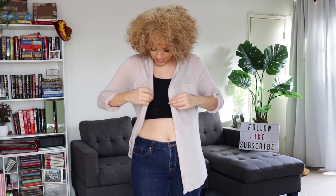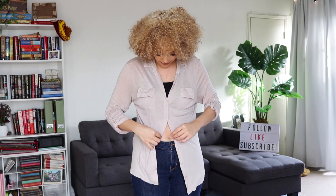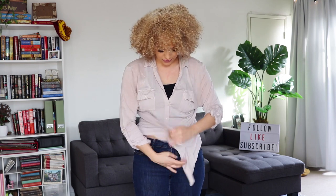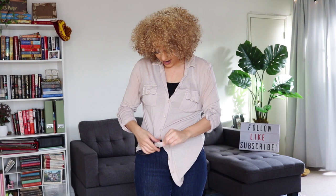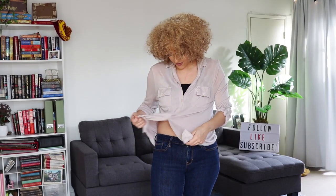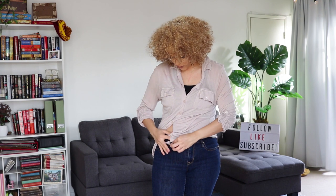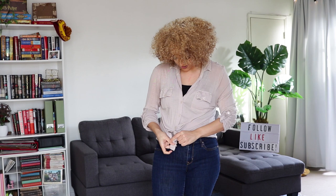I'm going to take this button-down and button it down, but not all the way. Just to about here. Normally with this shirt, because it's pretty baggy, I do tie it. But instead we're doing some cutesy thing to the side where we go over the loop — so I'm covering the loop. Then I take the other side and tie a knot.